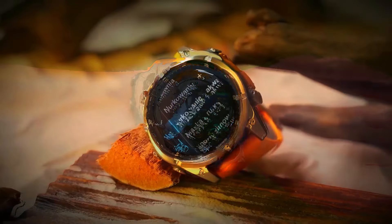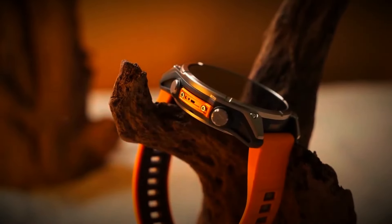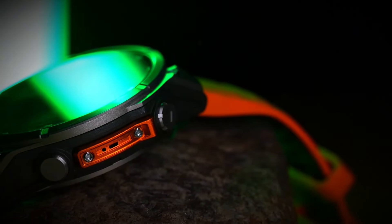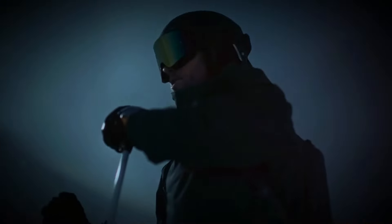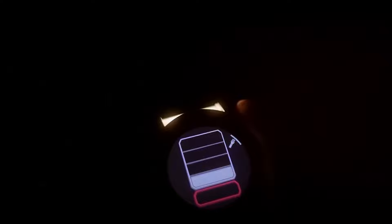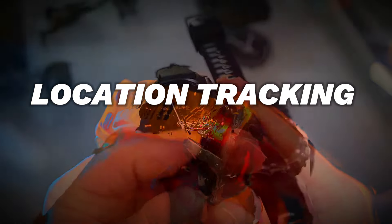Enhanced GPS and Navigation. Next, let's dive into the enhanced GPS and navigation features of the Garmin Fenix 8. This smartwatch takes navigation to a whole new level with its improved GPS accuracy and comprehensive navigation tools. It supports multiple global navigation satellite systems including GPS, GLONASS, and Galileo, ensuring you get precise location tracking no matter where you are.